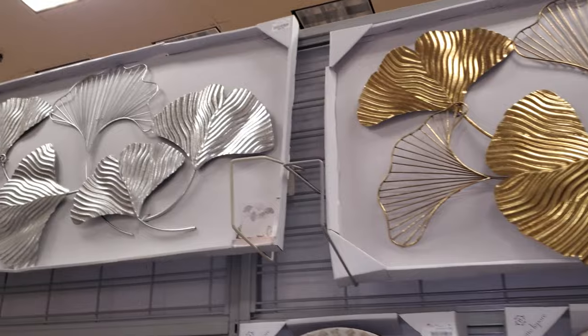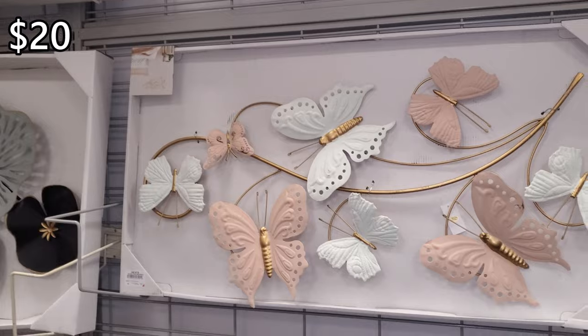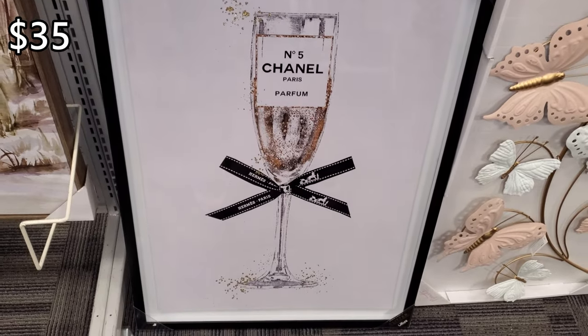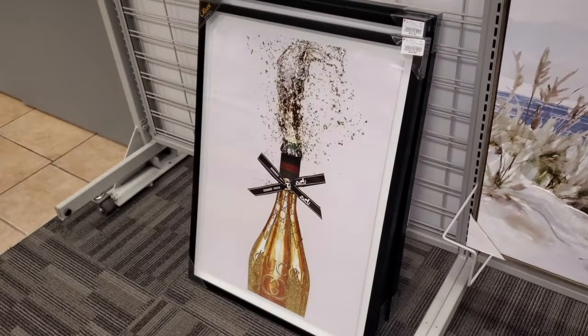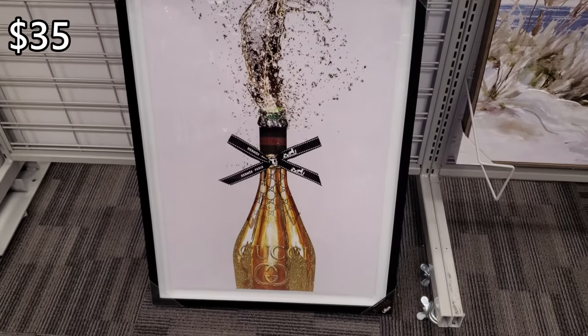And it also comes in silver. A little butterfly print, and this one's $20. And down here, this is new for $35. And $40. Here's another one — the Gucci one, which I've never seen the Gucci one here. And this one's $35 as well.